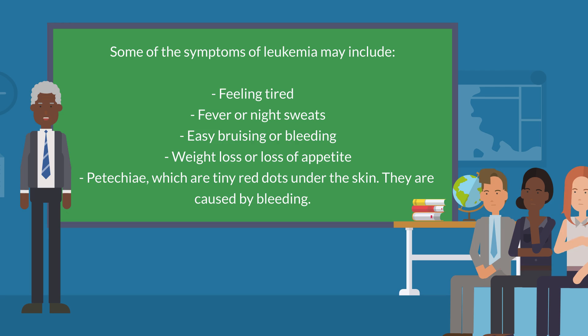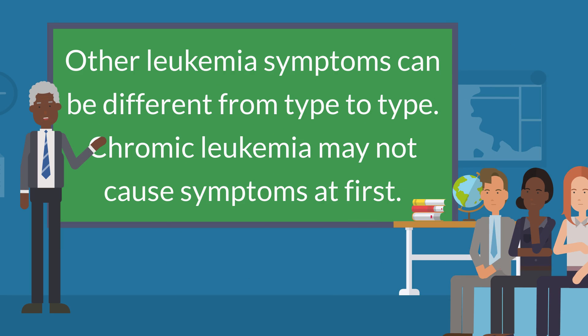Some of the symptoms of leukemia may include feeling tired, fever or night sweats, easy bruising or bleeding, weight loss or loss of appetite, and petechiae, which are tiny red dots under the skin caused by bleeding. Other leukemia symptoms can be different from type to type. Chronic leukemia may not cause symptoms at first.